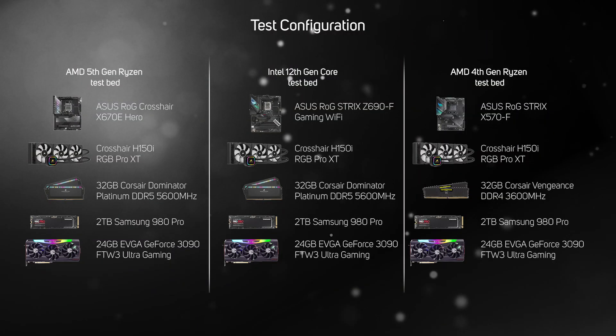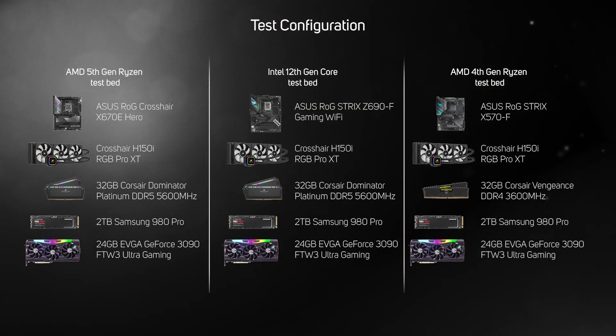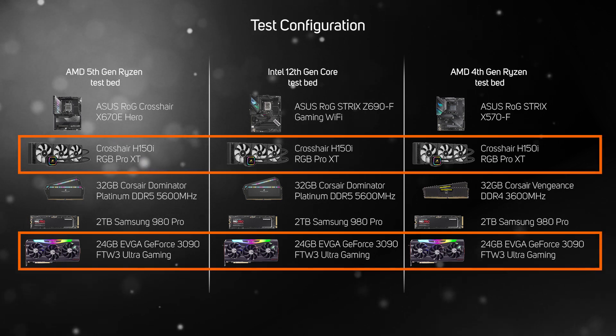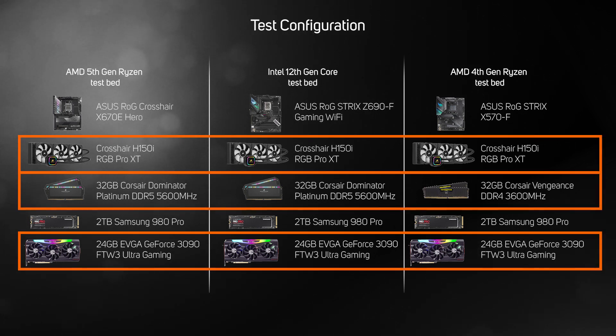We benchmarked the four new AMD 5th gen Ryzen 7000s against the equivalently positioned Intel 12th gen Core CPUs, plus older AMD 4th gen Ryzen 5000s. To make the comparison as fair as possible, all systems were tested in a very similar configuration with the same cooler, graphics card, and same amount of RAM. All testing was conducted in Windows 11 Home with the latest drivers and BIOS.